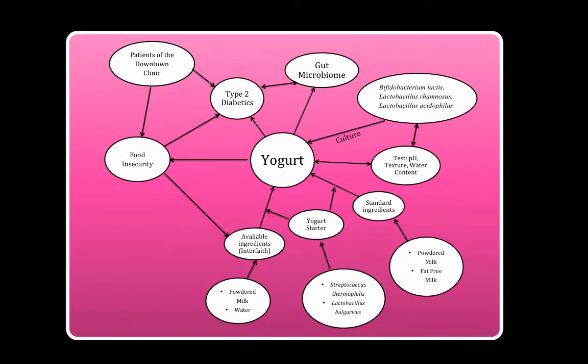To start our vodcast, I'd like to review our conceptual model. Yogurt is our central focus — creating a probiotic-rich yogurt using Bifidobacterium, Lactobacillus, and Streptococcus species is the main goal, while also being conscientious of the availability of ingredients for those patients of the downtown clinic.